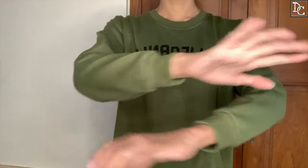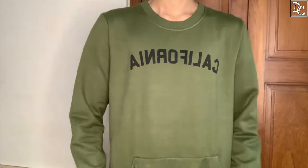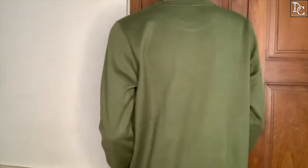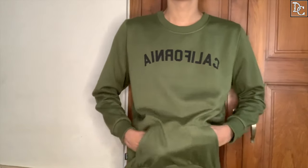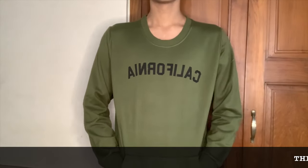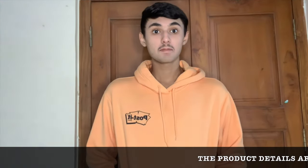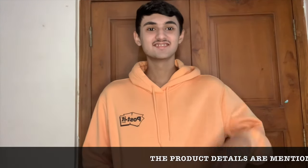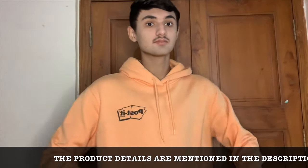This jacket is also from Ajio. It is the California jacket — a nice jacket pattern. It doesn't have a hoodie; it's more of a t-shirt with a pocket in it, and it's nice.